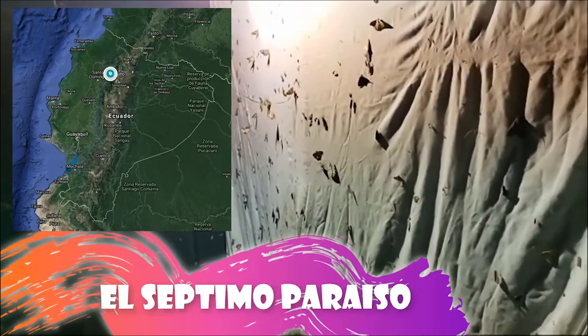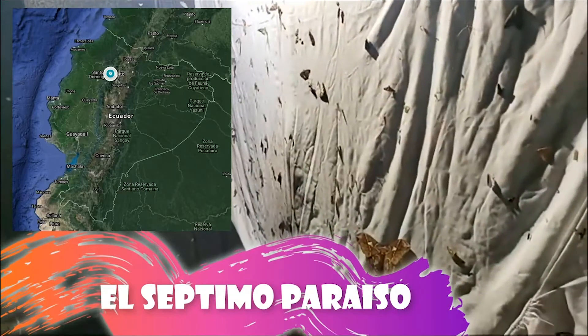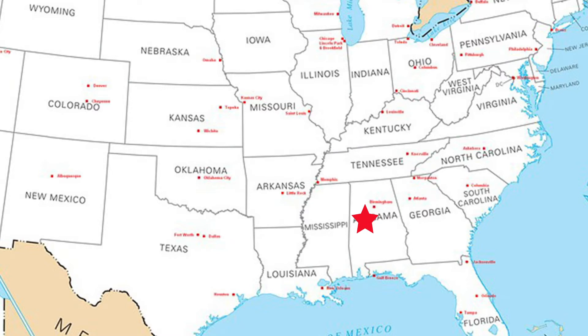I'm at El Septimo Paraiso in Mindo, Ecuador — I feel like I should mention that. While Peter and Nancy are far away from us on different continents, we still actually have a lot of similarity in the bugs that we find. They obviously live in very tropical places and their bugs represent the tropical biodiversity. But here in Alabama, we have a good showing of tropical-looking bugs as well.